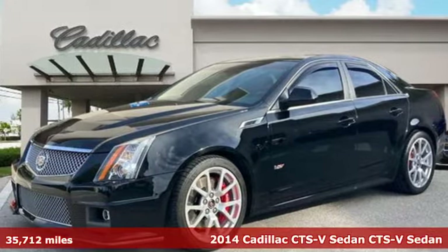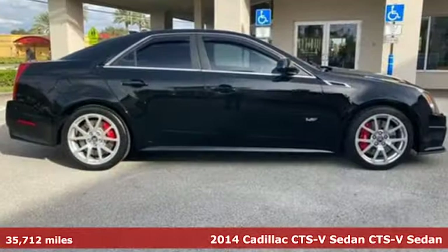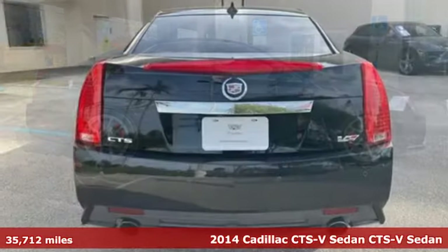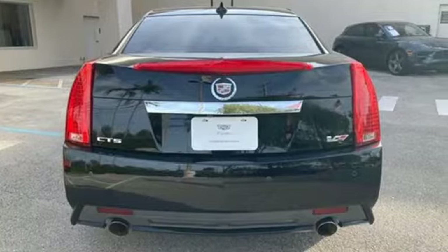It's a 2014 Cadillac CTS-V Sedan. There's no subtlety here. Boldly powerful and luxurious, this CTS-V does everything emphatically.